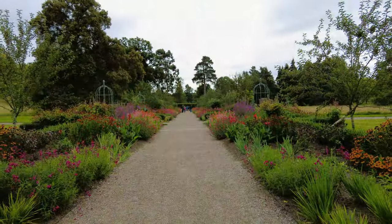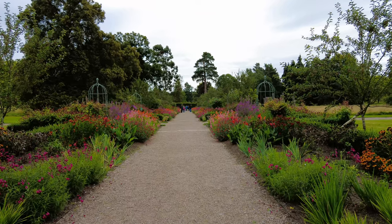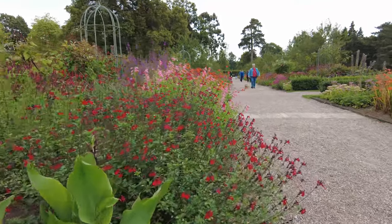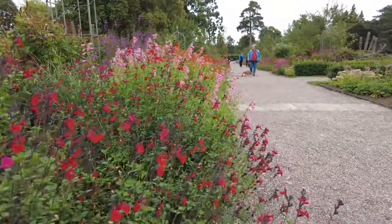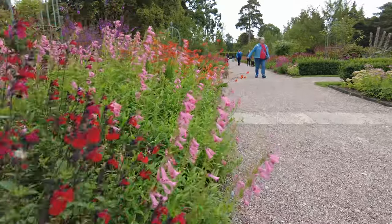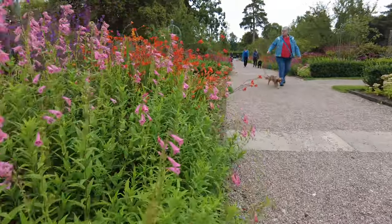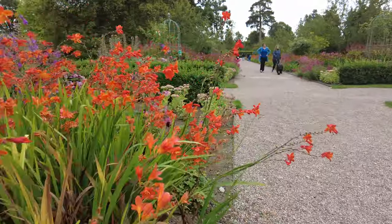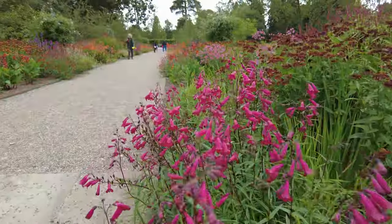At the heart of the gardens lies a picturesque lake, complete with its own folly, a whimsical gothic structure that adds a touch of romance to the landscape. The lake, with its mirror-like surface, reflects the sky and surrounding trees, creating a scene straight out of a storybook. It's easy to see why this spot has become a favorite for both photographers and painters over the years.